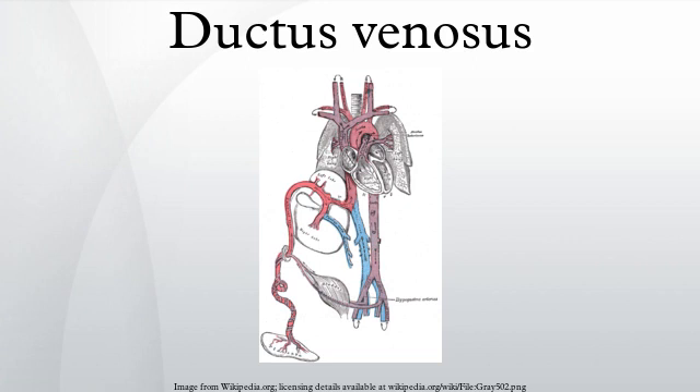The ductus venosus shows a delayed closure in preterm infants, with no significant correlation to the closure of the ductus arteriosus or the condition of the infant. Possibly, increased levels of dilating prostaglandins leads to a delayed occlusion of the vessel.